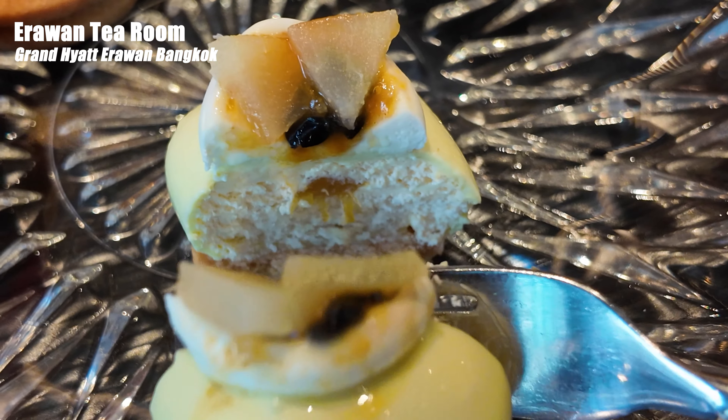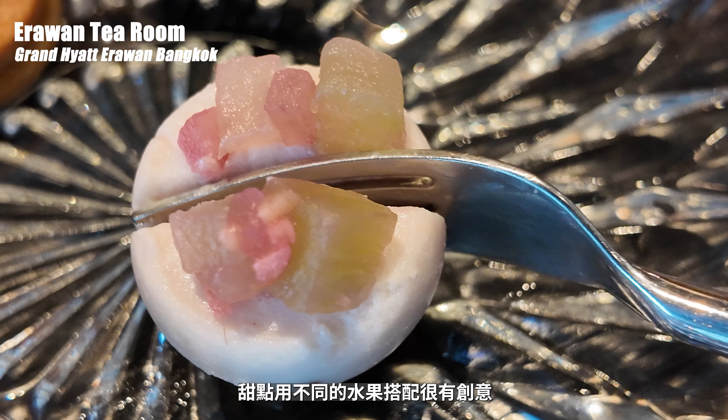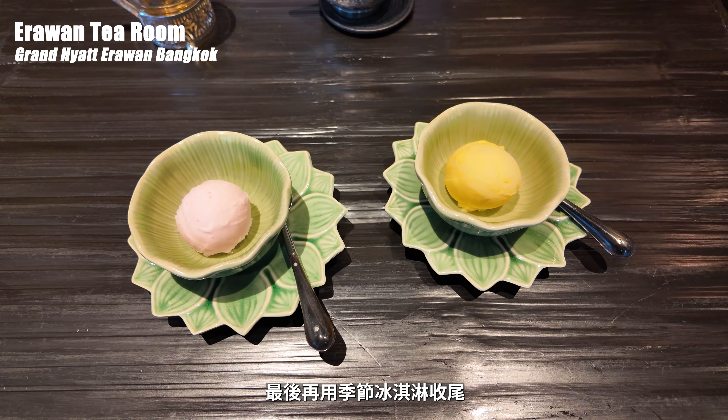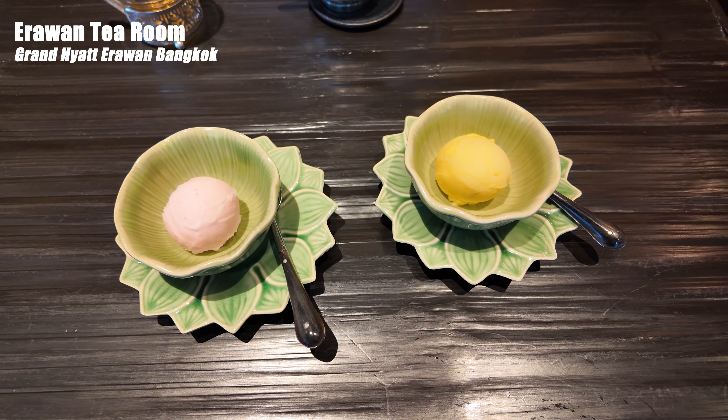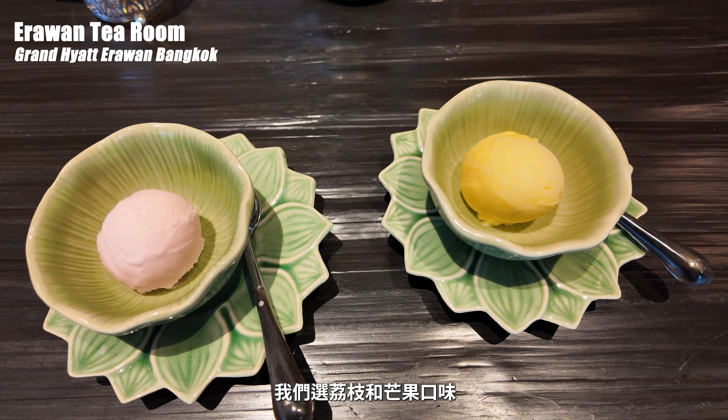第三層的甜品每一樣都好精緻，有草莓辣椒塔、梨子塔佐檸檬草百香果醬、義式奶酪、芝麻泡芙和橘子腰果餅乾。梨子塔配百香果醬酸甜度剛好，甜點用不同的水果搭配很有創意。最後再用季節冰淇淋收尾，我們選荔枝和芒果口味。